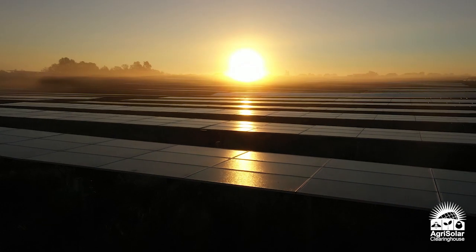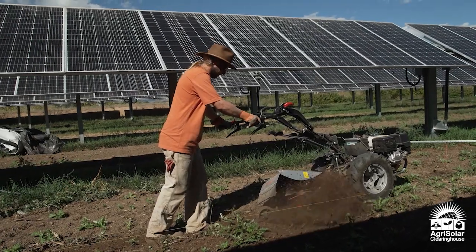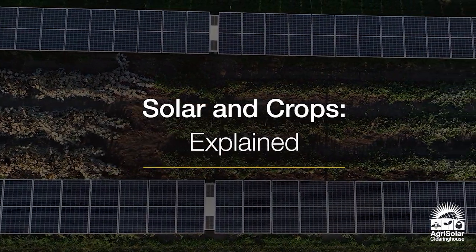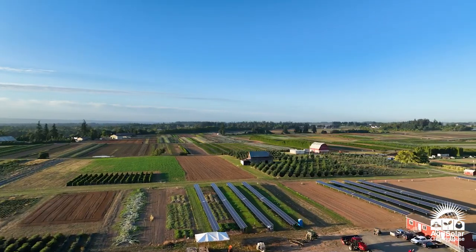Hi, I'm Stacey Peterson and I'm the director of the Agrisolar Clearinghouse. Agrisolar is the co-location of agriculture and solar. Today we're going to talk about solar and crop co-location. Here are five things to know about solar and crops.